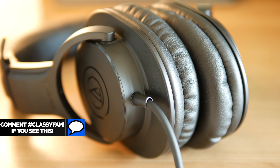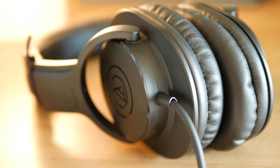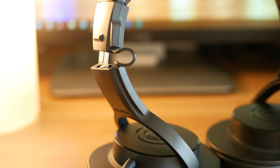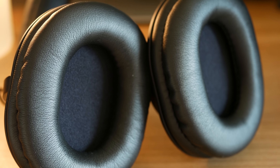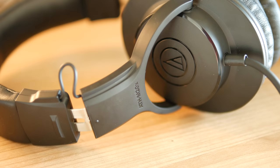Besides the long cord, the ATH-M20x headphones are pretty good for their price and recommended by a lot of YouTubers as a starter pair. They offer excellent sound isolation due to the over-ear cups that go around the ears, a very comfortable design with soft padded ear cups, and phenomenal sound quality that emphasizes highs and lows clearly with a frequency response of 15 Hz to 20 kHz. These are meant for studio use but can be used at home. They're not collapsible, so you may want a headphone rack, but they do include a 1/4-inch gold-plated adapter for use with an audio interface.